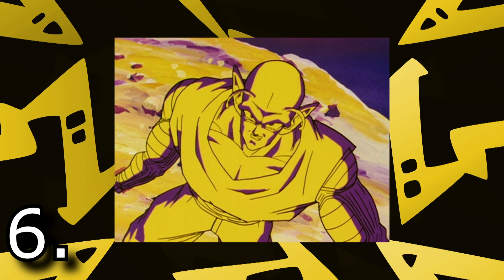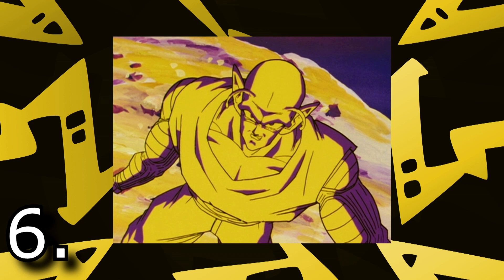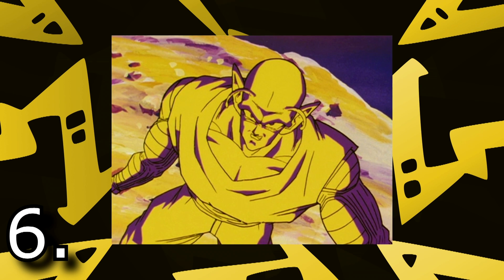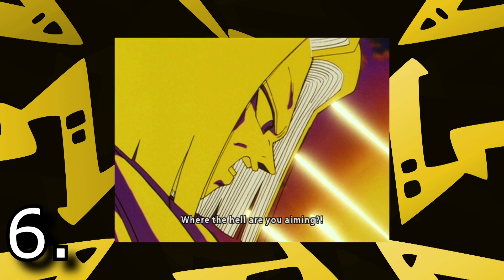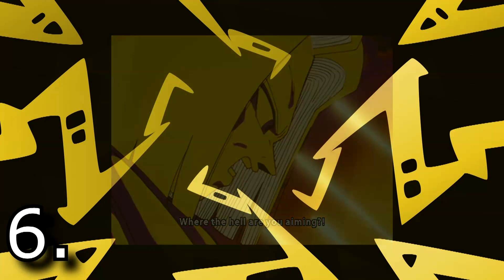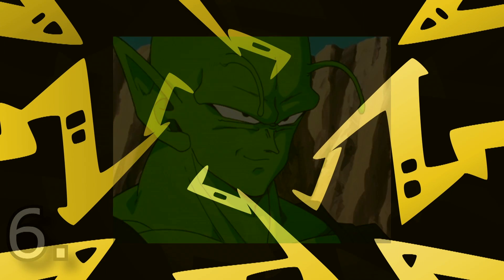Closing out the first half of this list is Piccolo's Hellzone Grenade. The first time we see this is during his fight with Android 17. Essentially, Hellzone Grenade is a bunch of energy blasts in the air that traps the enemy inside. Piccolo misses his blasts intentionally to have all the energy surround 17, and once he's done blasting, he moves his arms and all the blasts come together for one humongous explosion. Piccolo needs more time in Super — he's so underrated, and his attacks are underrated too.